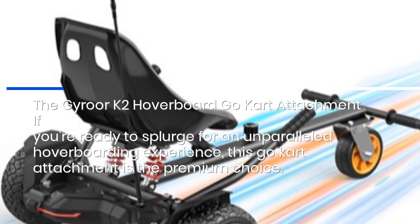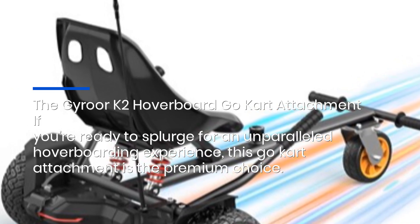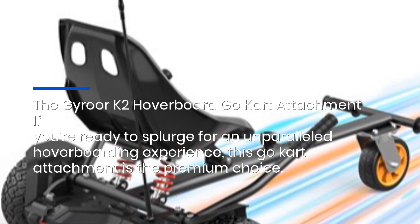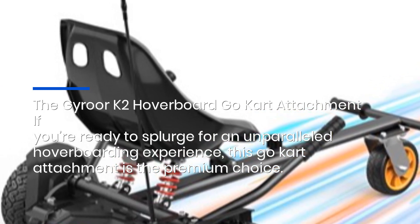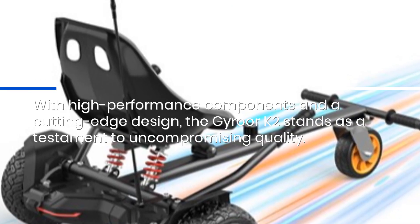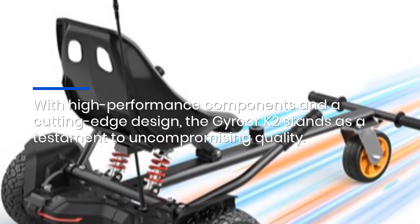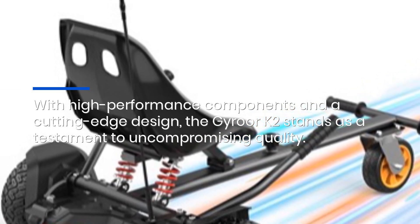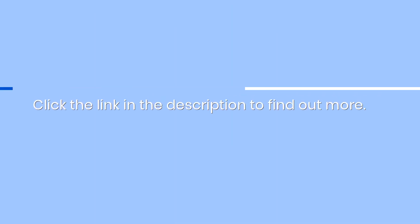The Gyror K2 Hoverboard Go-Kart Attachment — if you're ready to splurge for an unparalleled hoverboarding experience, this go-kart attachment is the premium choice. With high-performance components and a cutting-edge design, the Gyror K2 stands as a testament to uncompromising quality. Click the link in the description to find out more.